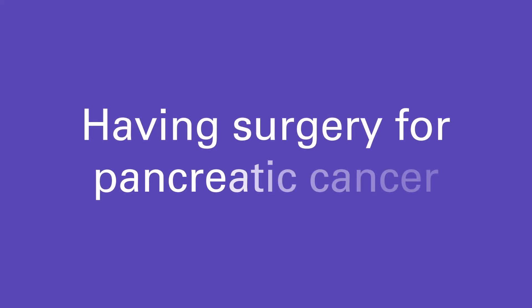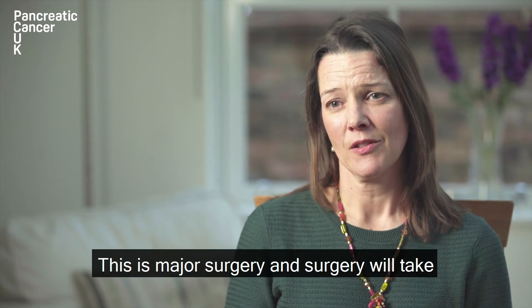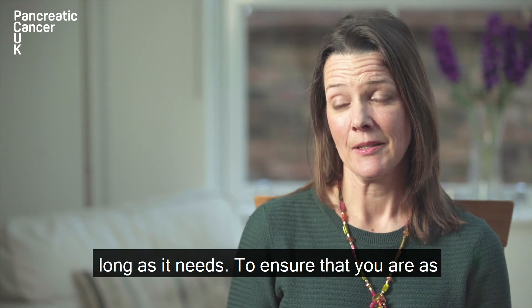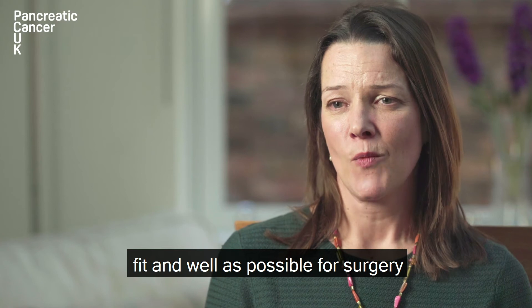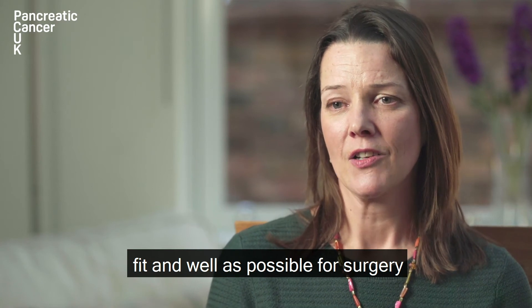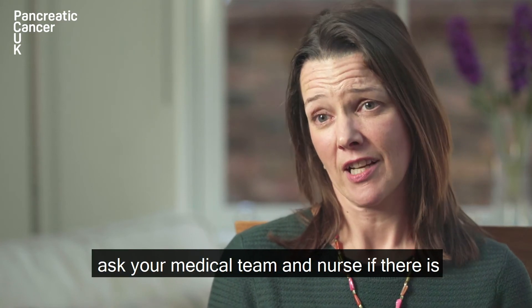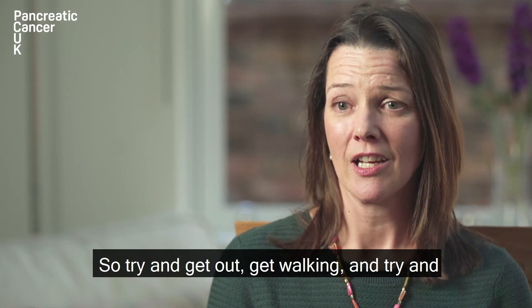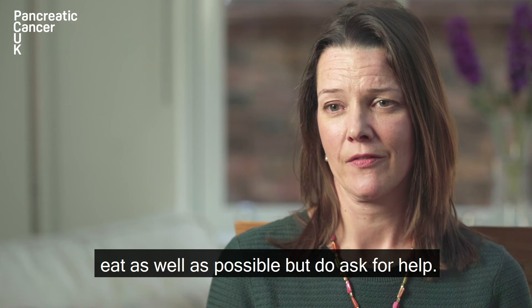Having surgery for pancreatic cancer. This is major surgery and will take probably between four or seven hours, or as long as it needs. To ensure that you are as fit and well as possible for surgery, ask your medical team and nurse if there is anything that they can help you with. Try and get out, get walking and try and eat as well as possible, but do ask for help.